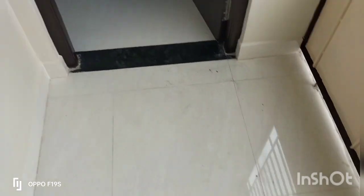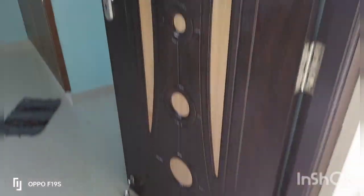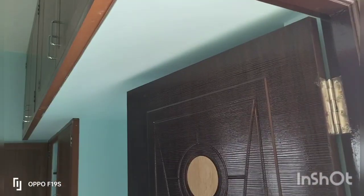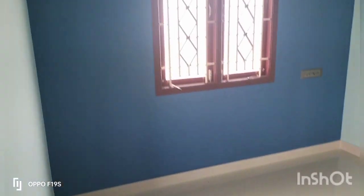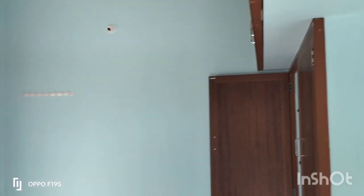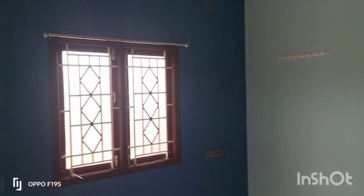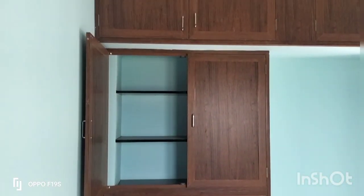In this area, we have a small bedroom. The size is 11x10 feet. Here is a membrane door. There is a loft and cupboard area. There is a 4x4 window. The woodwork is complete.